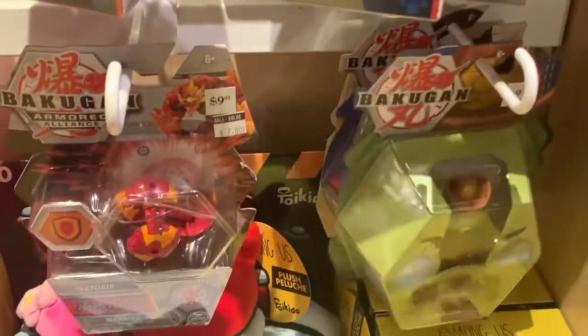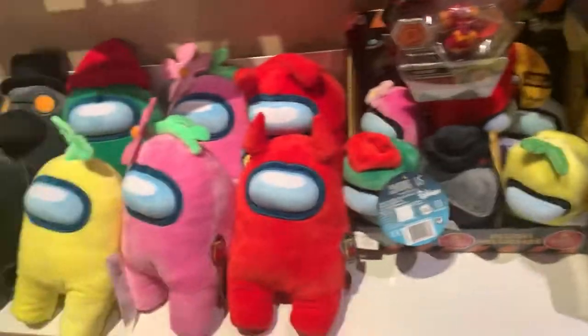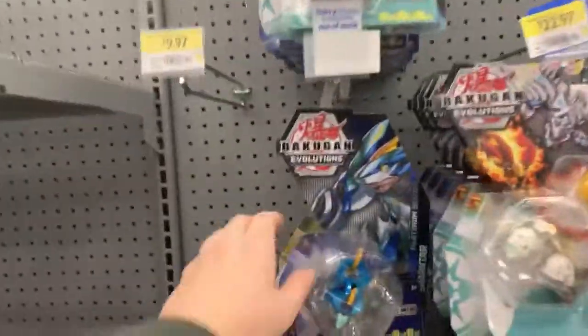Here at Indigo — this is all they have left for the Bakugan section; everything else on the shelf is vicious. Back at the Bakugan section it looks like they did restock on some things.